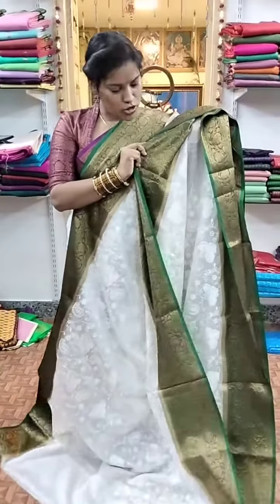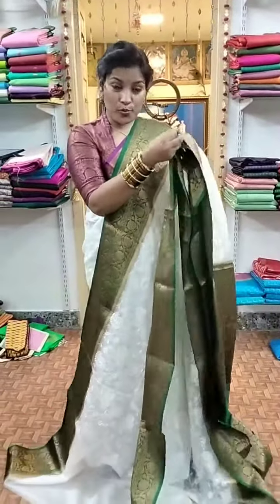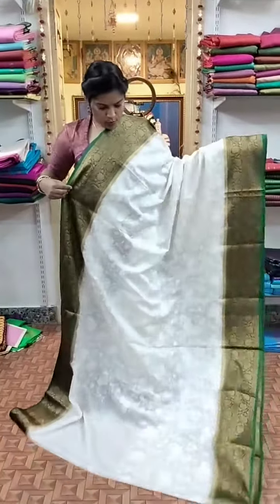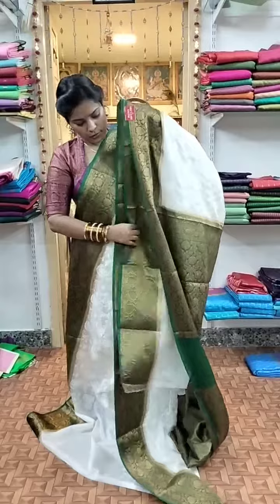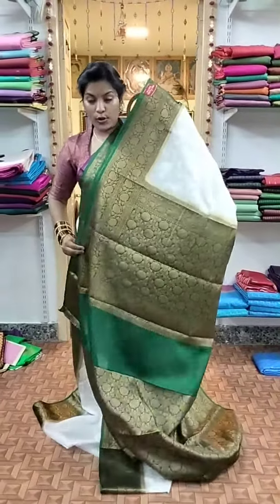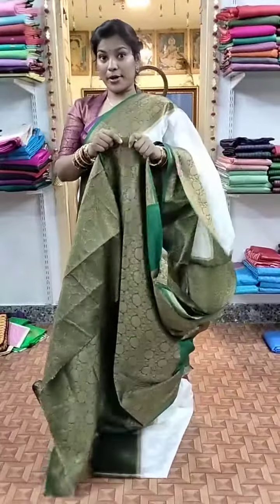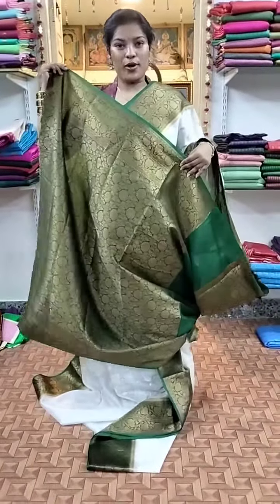And the price point again is 1799. Super saree, beautiful. The pallu — you can see the same thing — and the blouse, just like that, you can stitch in the same way.